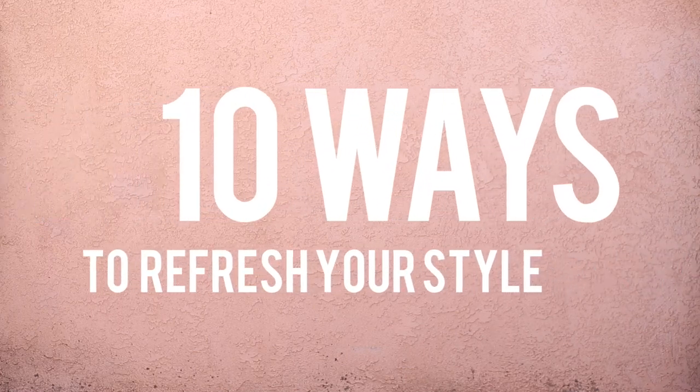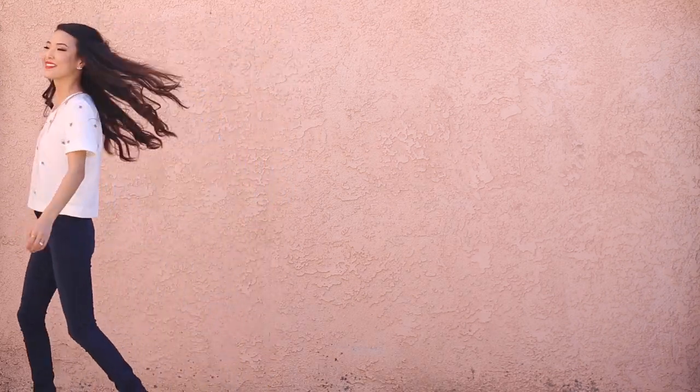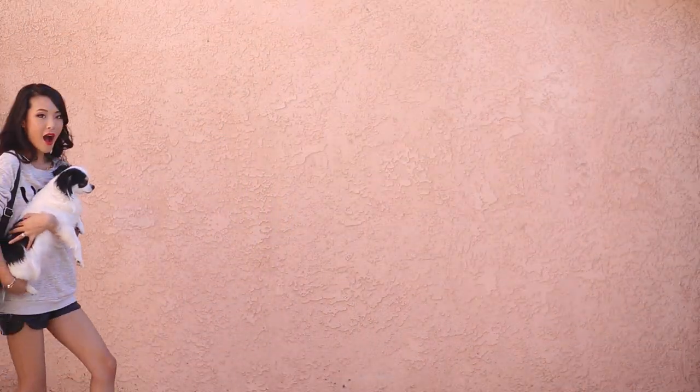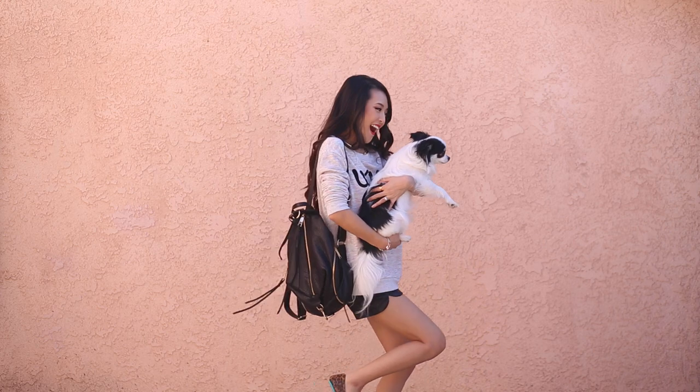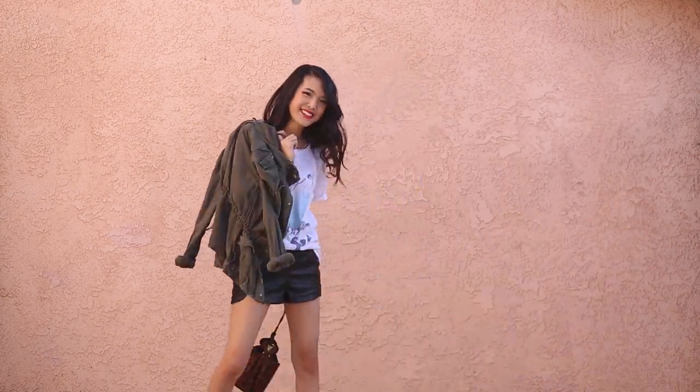Hey guys, it's Jen and today I wanted to share 10 ways to refresh your style. I've gotten a lot of new items lately that have just transformed my wardrobe — they're my new basics that look amazing and I just wear the heck out of them every single day. So I wanted to share them with you. Let's go ahead and get started.